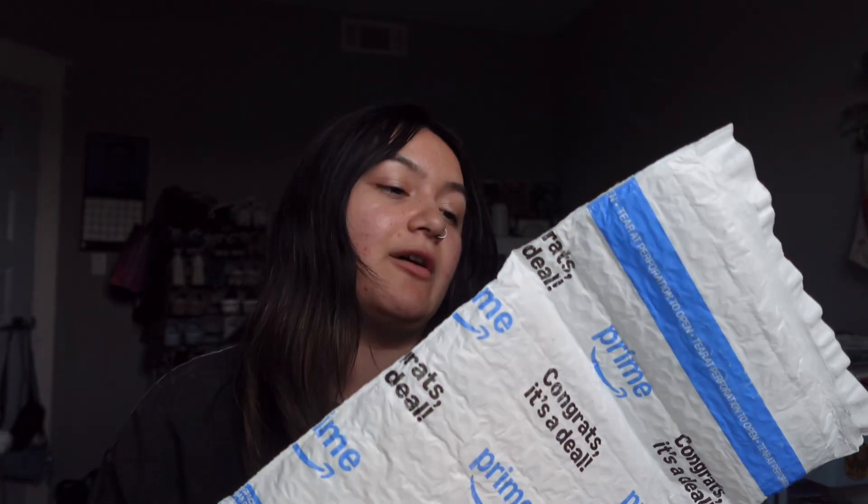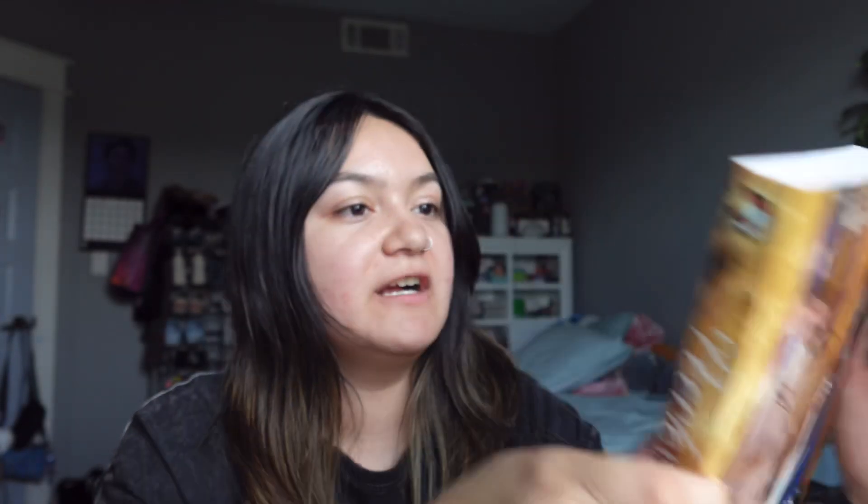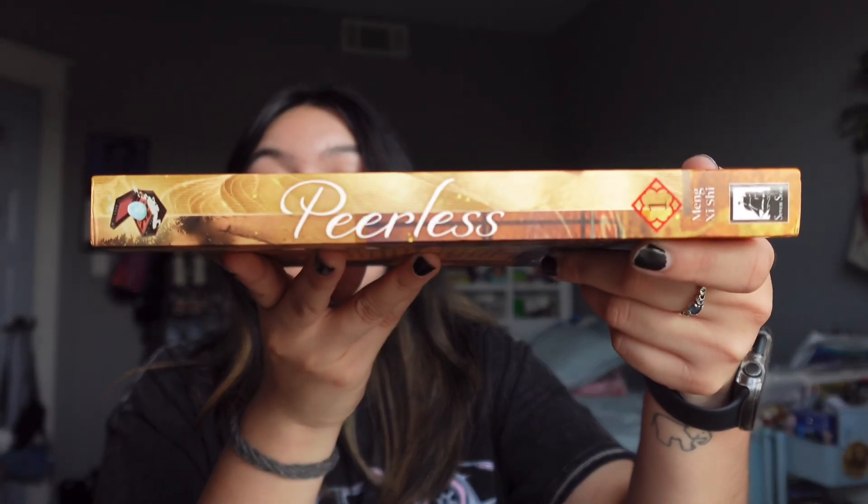Last but not least, a pre-order that came in recently — I got it from Amazon. It's 'Peerless' — a new danmei series by Seven Seas. I cannot wait to eventually read it: a murder and a stolen treasure. It's by the same author as 'Thousand Autumns' and set in the same world, so I need to read Thousand Autumns first. Funnily, Thousand Autumns just finished this month and then the author released Peerless this month too. I love the bordering on the chapters. Look at that spine on Peerless — wow, so freaking pretty! I can't wait to see all the spines together as the rest of the series comes out.